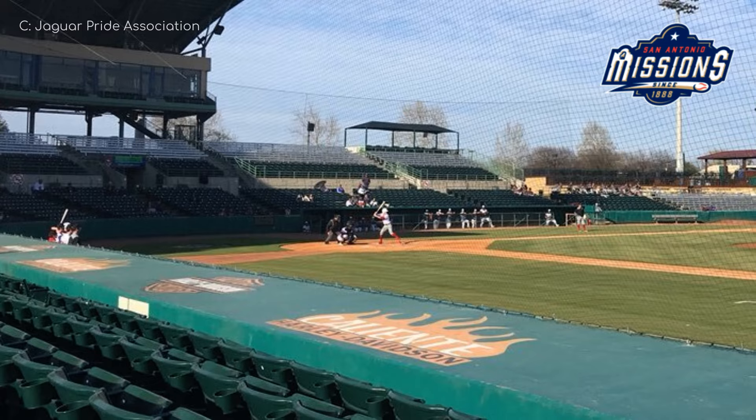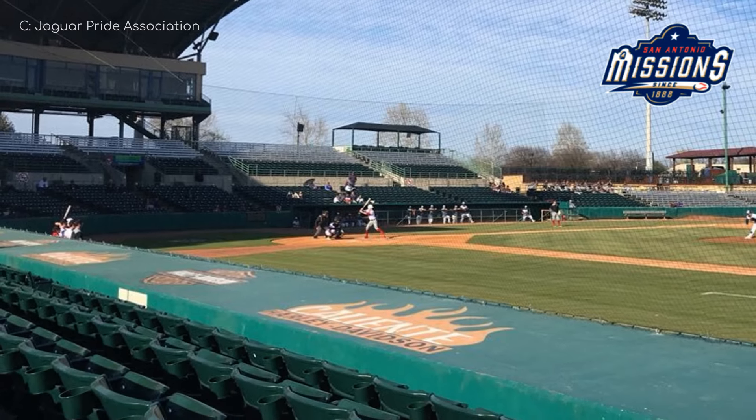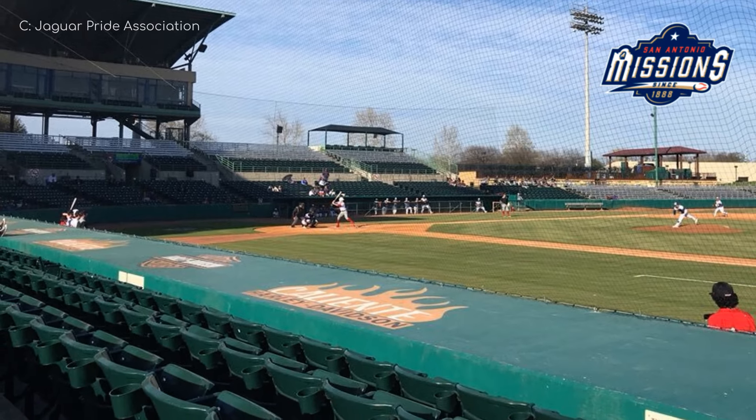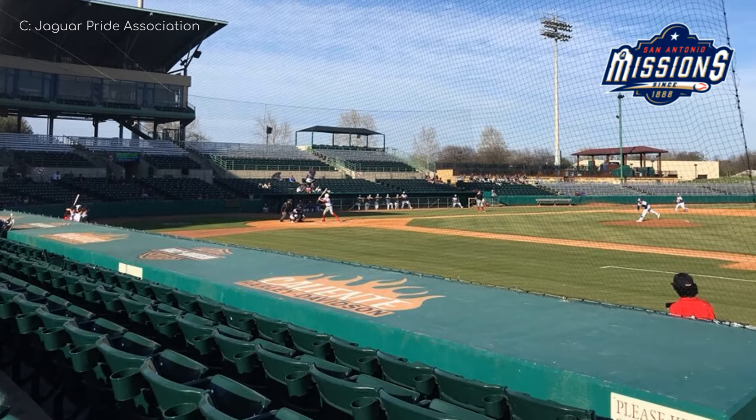The best feature of this ballpark is not one that's immediately visible or audible — that being the all-you-can-eat fiesta deck. They really like their food in this city.